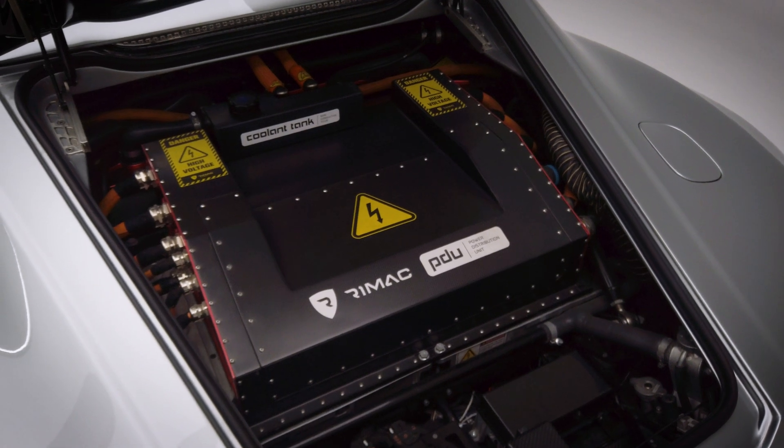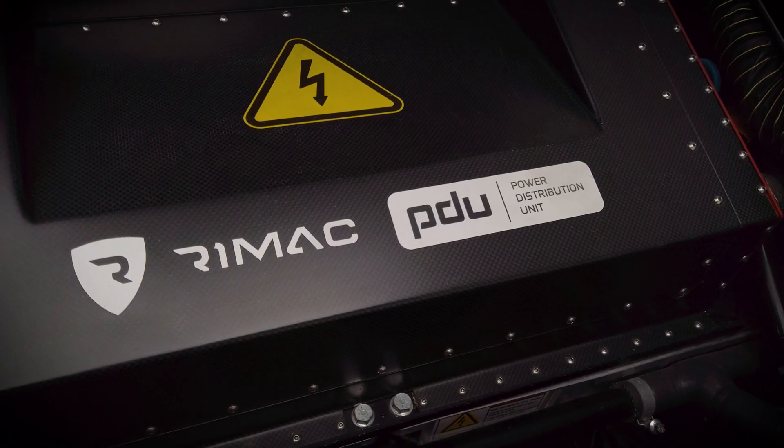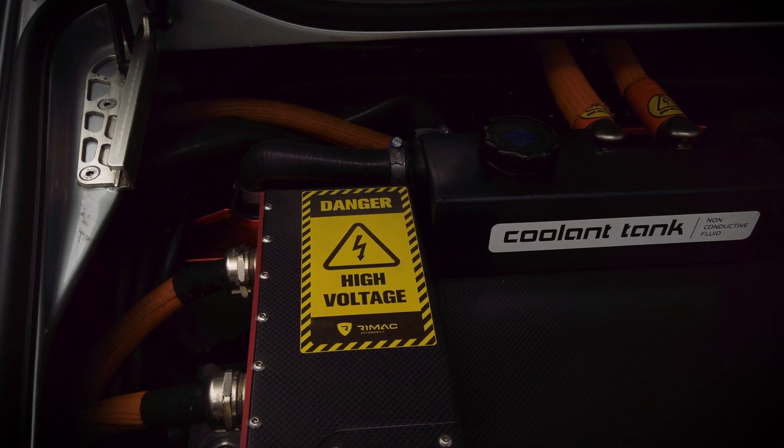The battery itself is a 90 kilowatt-hour battery with four electric motors attached to it, giving this car all-wheel drive. The battery is also claimed by CEO Mate Rimac to be able to recharge to 80% in just under 30 minutes.